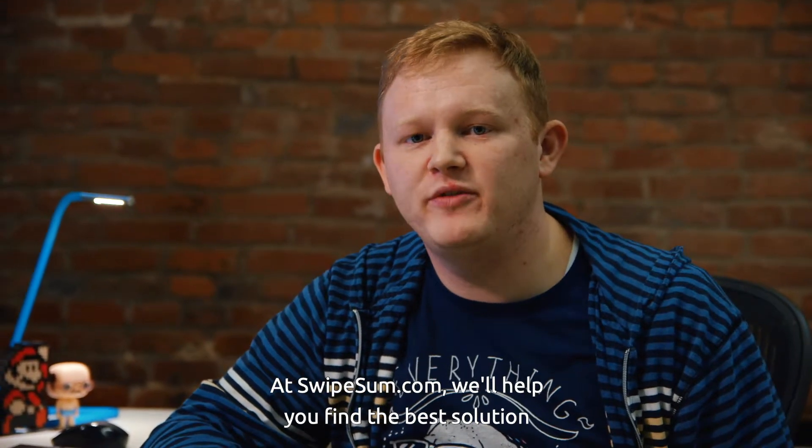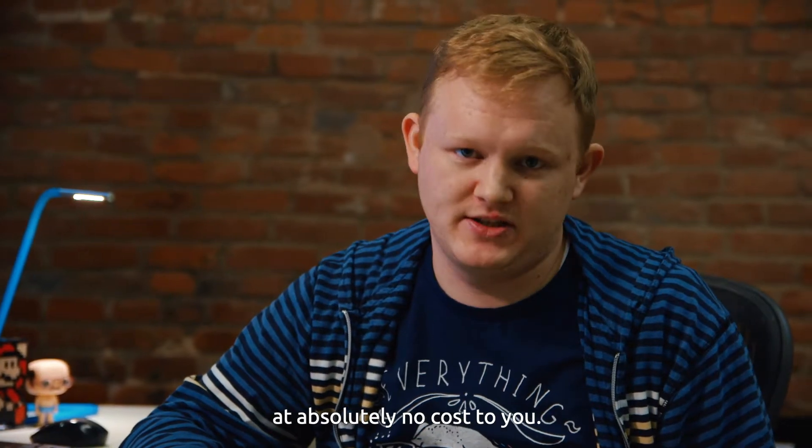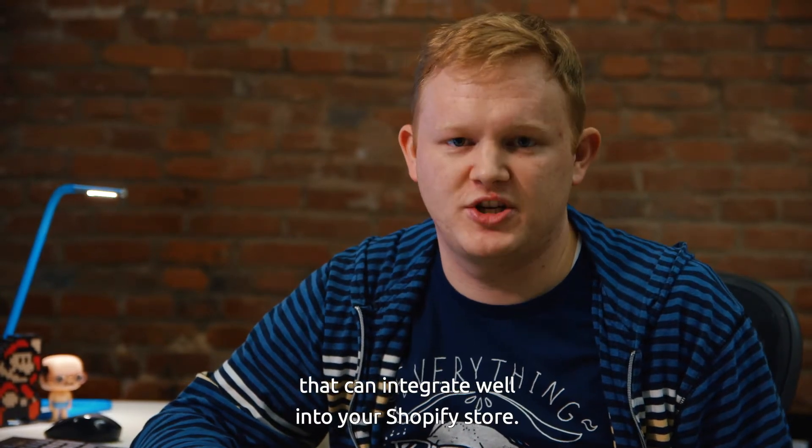At Swipesum.com, we'll help you find the best solution at the lowest rate guaranteed at absolutely no cost to you. Take a look at the links below for more information and for a list of gateways that can integrate well into your Shopify store.